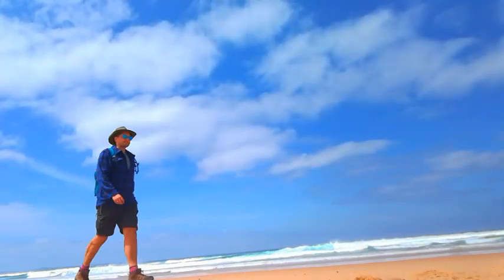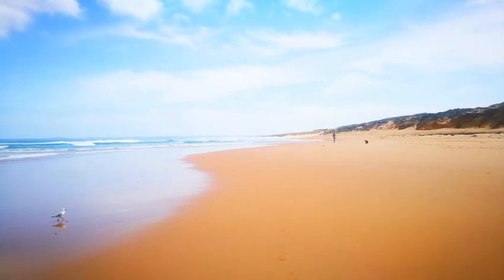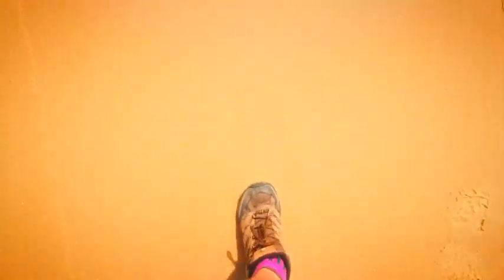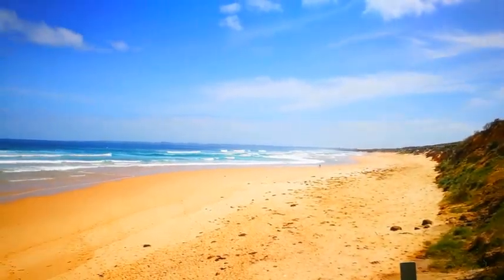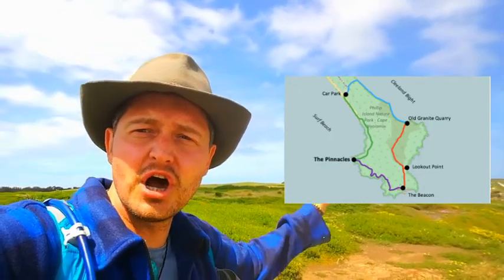Woolamai Beach is actually the longest beach on Phillip Island. Phillip Island is connected to Victoria's mainland by a bridge from San Remo. The track we're doing is going to follow the Cape all the way around the whole circuit to the back beach, to the pink granite boulders and a place called the pinnacles. There's also a navigation and weather station up there at the top.